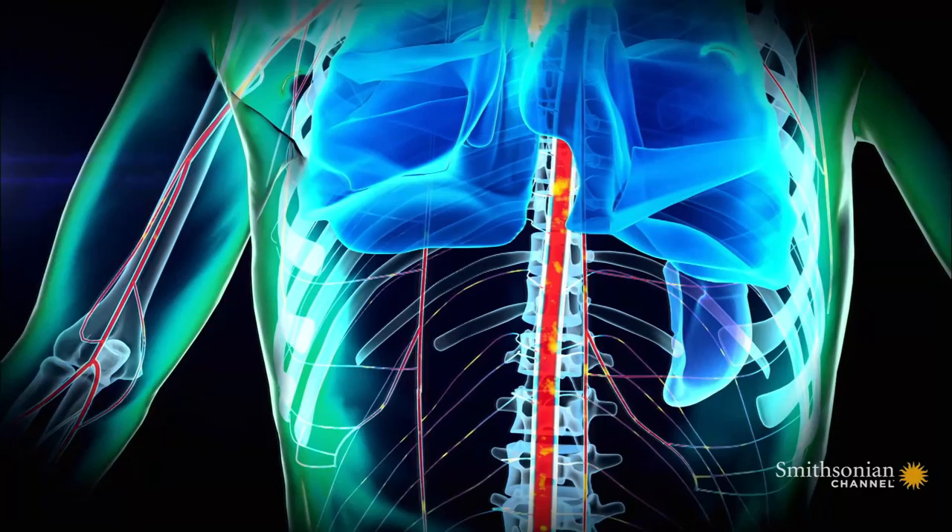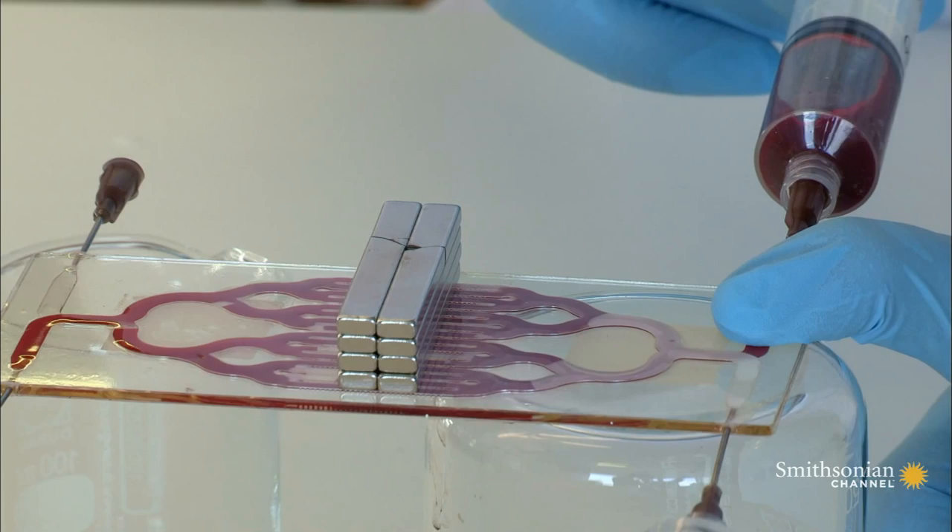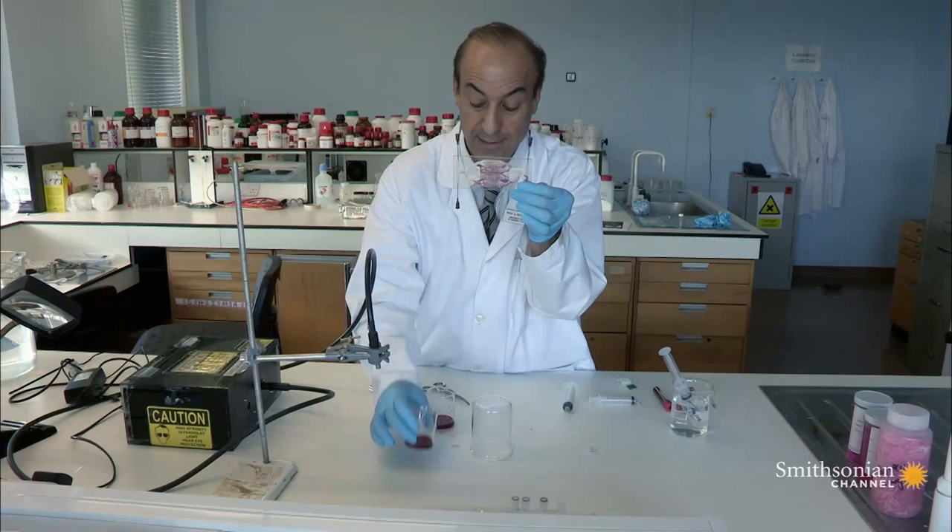The spleen is a filter that removes impurities from our blood. This synthetic one works with magnetic particles that latch onto germs and are then pulled from the blood with magnets. This is all clean blood.